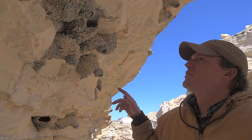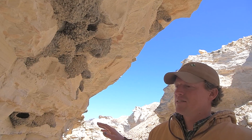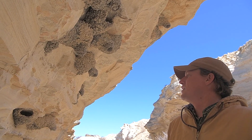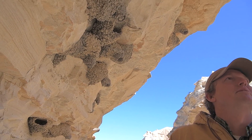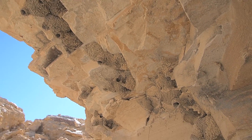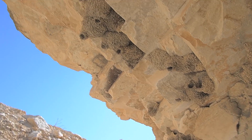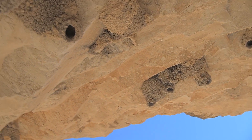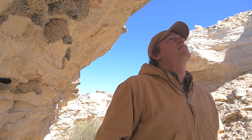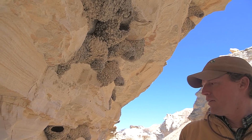These little mud nests are cliff swallows. A lot of times you'll see them when you drive through bridges — you'll see all those little birds flying around. Those are cliff swallows; this is kind of their natural, native habitat. They will come back and use these nests for years and years as long as they last. You can see there's some really intricate construction. If you're hanging upside down off a cliff like that, there's not too many predators that are going to be able to get to you.